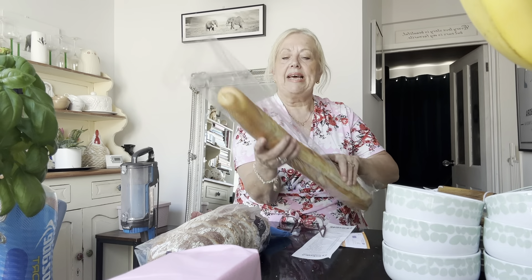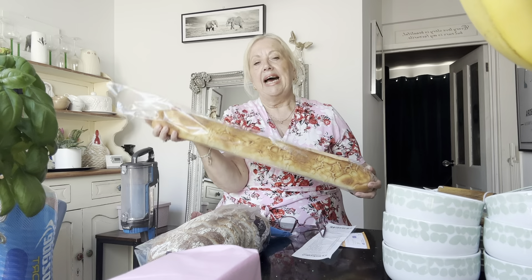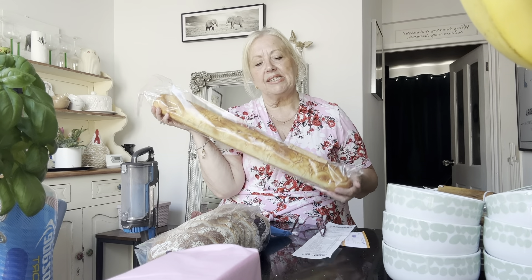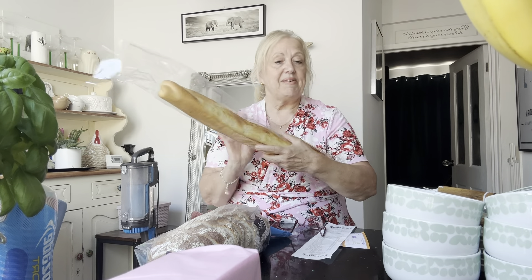The baguette — so in Sainsbury's they're called giraffe baguettes. This was £1.10 and tonight we're just going to have bacon and brie baguette with tomato, that sort of thing. So that's what we're having tonight.